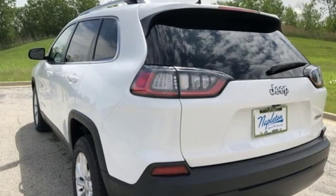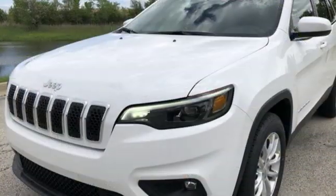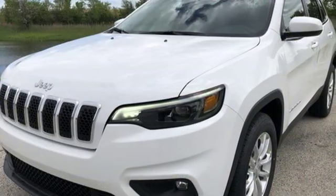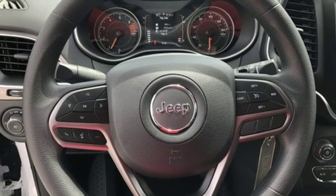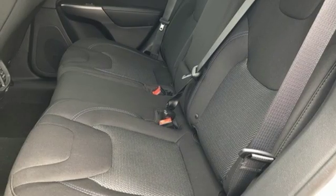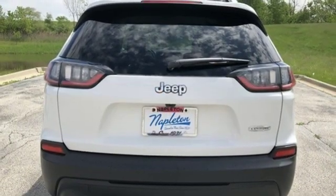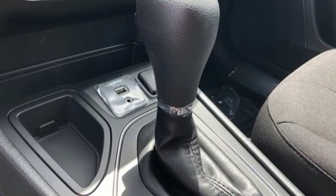A great vehicle is comprised of great features like these: streaming audio, power heated mirrors, manual tilting steering column, configurable instrument gauges, wireless phone connectivity, manual telescoping steering column, automatic transmission, active grill shutters, gas pressurized shocks, and an in-line four-cylinder engine.